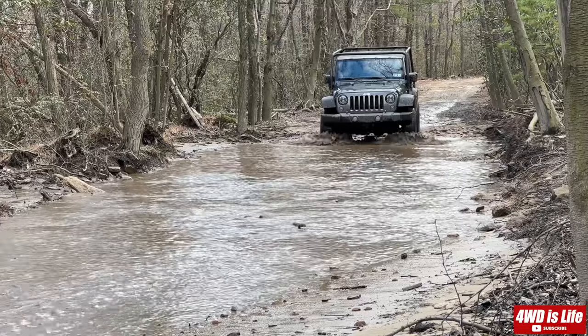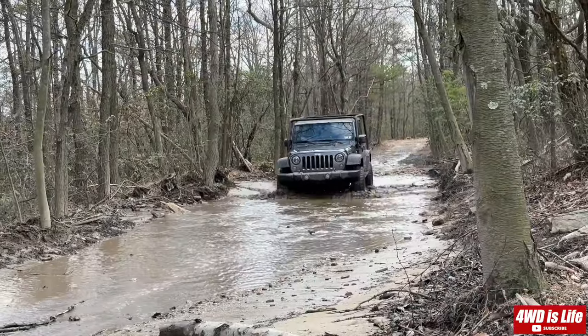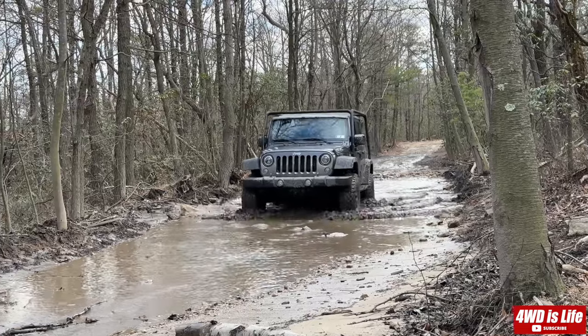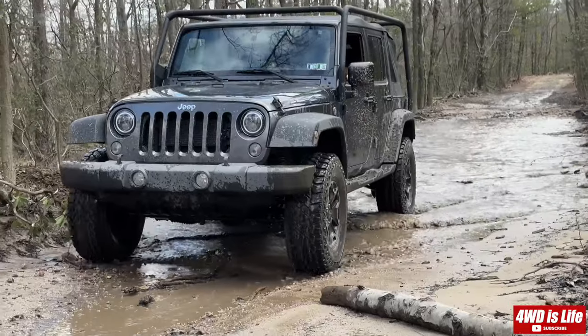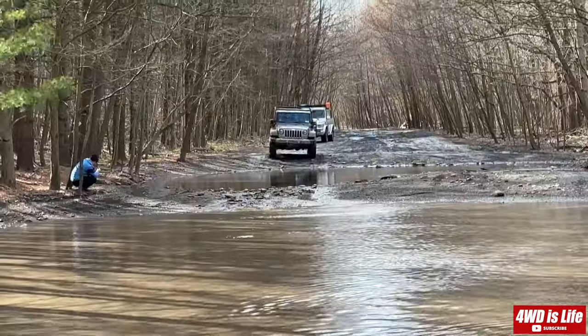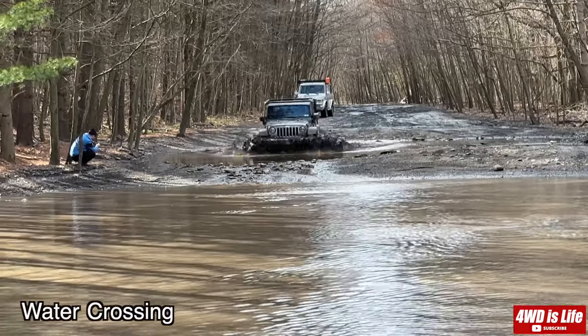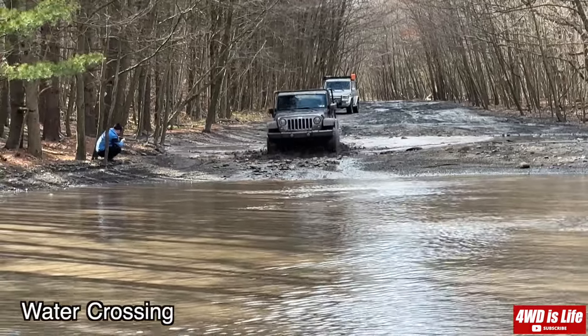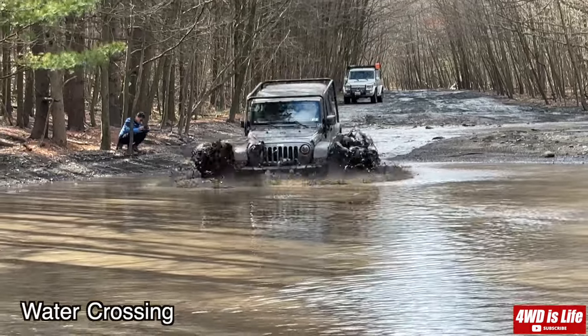Ultimately, both vehicles are excellent choices for off-road enthusiasts, and today we have the opportunity to show you how each vehicle performs in the same environment. We went to the local AOAA off-road park with both vehicles and compared them against each other to see which one's a better off-roader — either the Mercedes G-Wagon or the Jeep Wrangler JK.